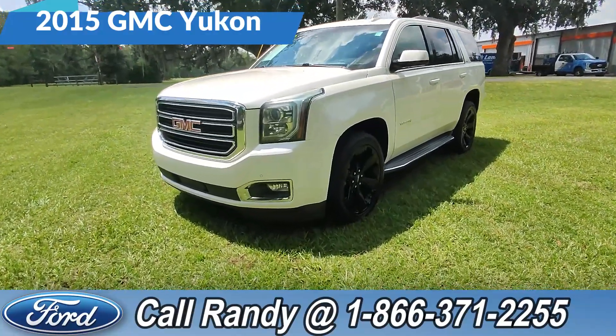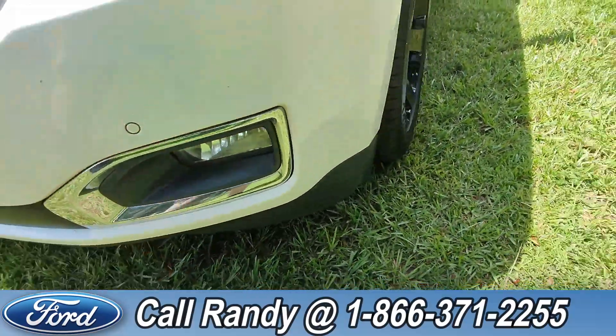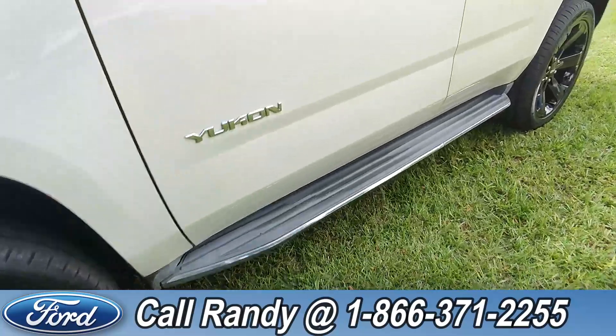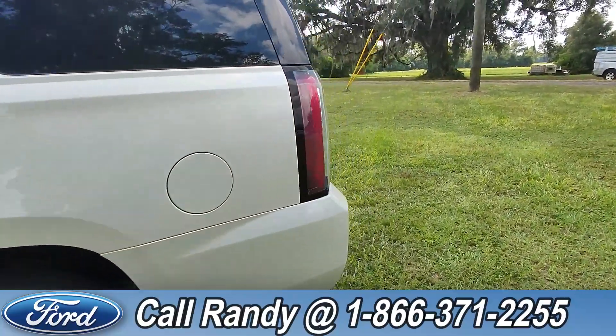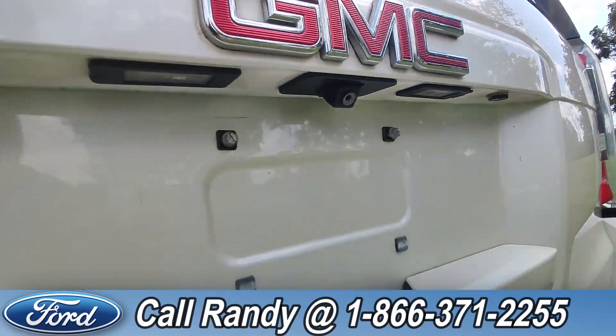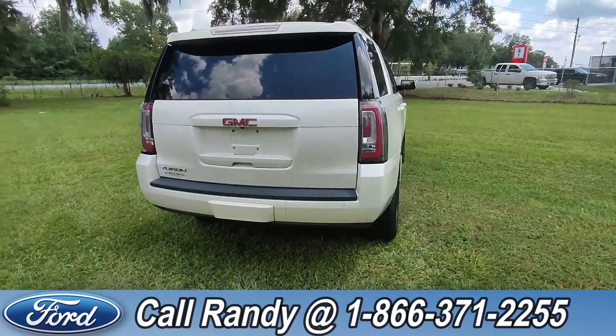At the front we have sensors, fog lights, alloy wheels, running boards, and tinted windows. Around the back we have a backup camera, backup sensors, and underneath that panel is a hitch receiver.